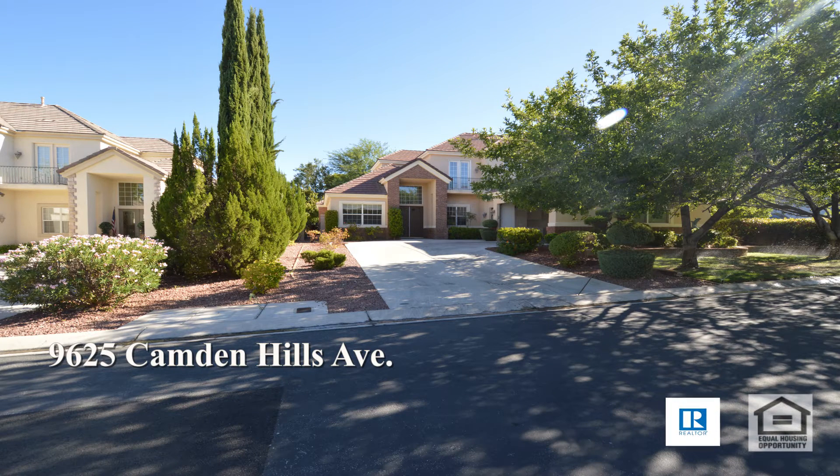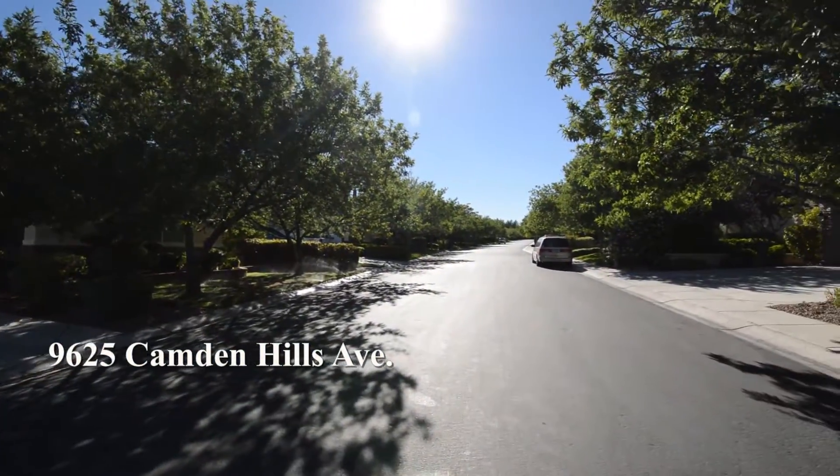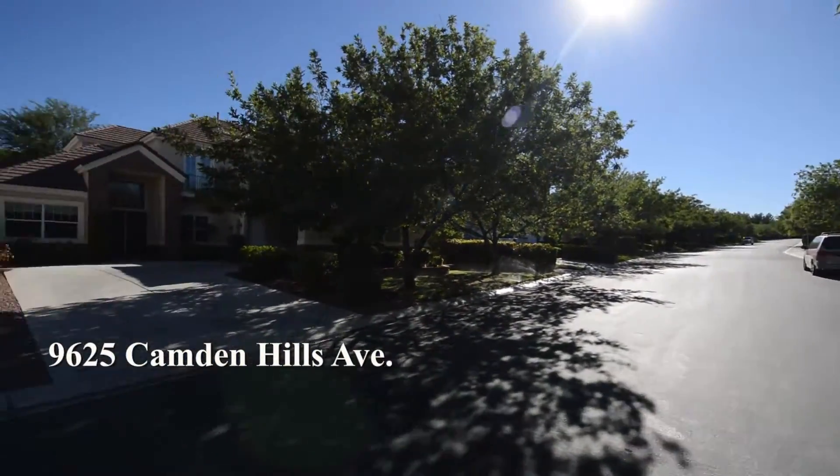A two-story house on 9625 Camden Hills Avenue in Las Vegas, Nevada. This home is in the guard-gated Queen Ridge Golf Community with shopping, restaurants, schools, casinos and easy 215 access nearby.